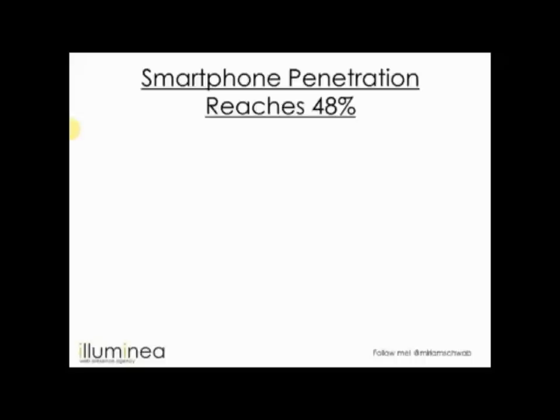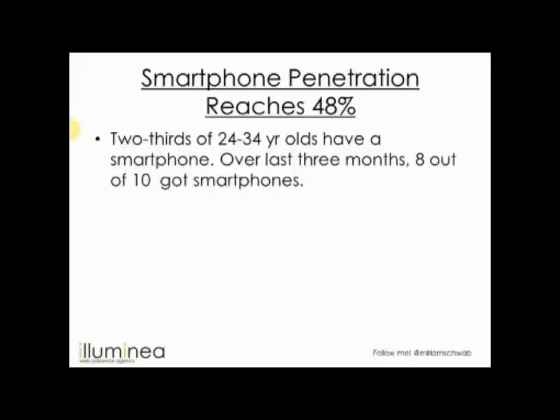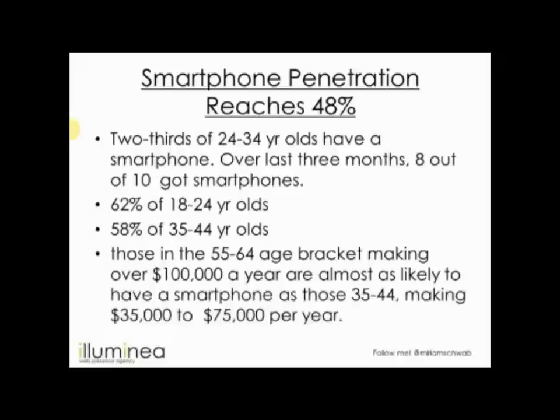Mobile is also the future — we're already there, and it becomes increasingly important as more people get smartphones. In the US, smartphone penetration reached 48%, and in Israel it's actually higher. Two-thirds of 24- to 34-year-olds have a smartphone, and over the last few months, 8 out of 10 in that age group who bought a phone bought a smartphone. 62% of 18- to 24-year-olds have smartphones. Income also matters: if you're older but make over $100,000 a year, you have almost the same likelihood of having a smartphone. Smartphone holders are either young or rich.